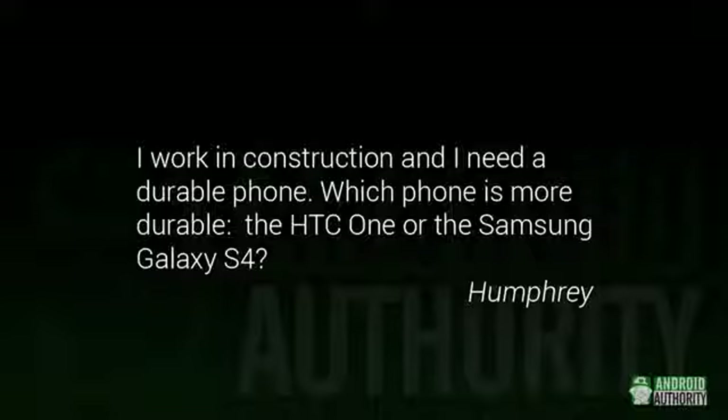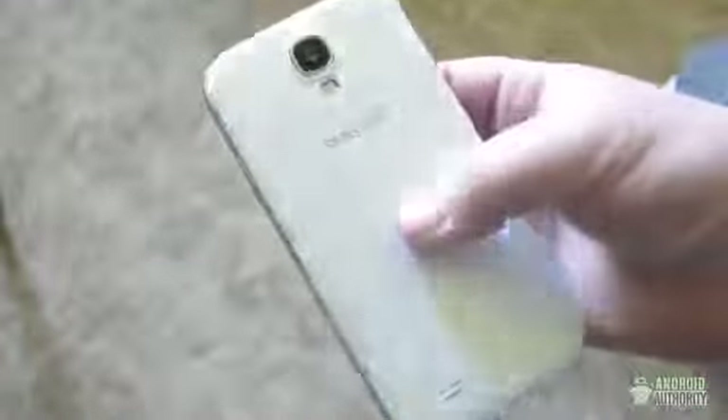Humphrey asks about the durability of the HTC One versus the Galaxy S4. Now, that's a tricky question to answer. The HTC One's aluminum body is more likely to dent, while the S4's polycarbonate body is more likely to scratch — and that's not even bringing the glass into either of these equations. What I would do is leave durability out of it and pick the phone you want based on the features you want, then just get a really tough case. Because if you do that, you're pretty well covered, especially if you use a good screen protector as well.